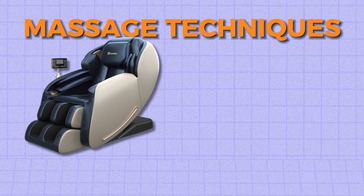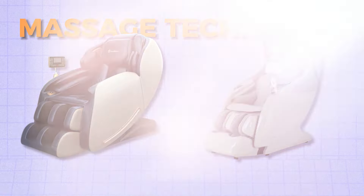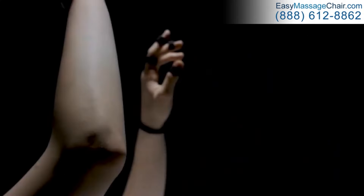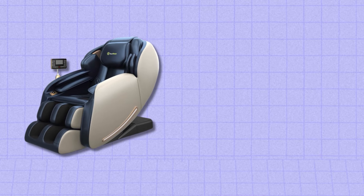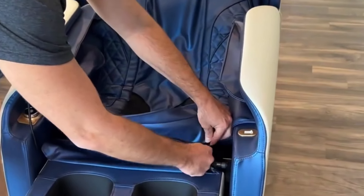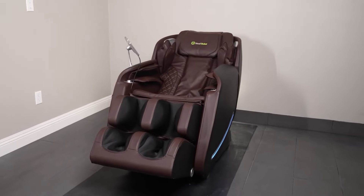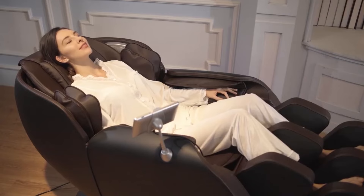When it comes to massage techniques, the Real Relax Favor 6 and the Osaki X-Rest 4D massage chairs both offer a range of features aimed at providing a comprehensive massage experience, yet they differ in their approaches and targeted areas. The Real Relax Favor 6 emphasizes professional-grade massage techniques. Its unique track extends down to the lower body, providing a thorough massage. The chair includes air cushions for forearm massage and firm rollers for the neck, back and lower body, and features a heating mechanism and zero gravity function for optimal positioning.